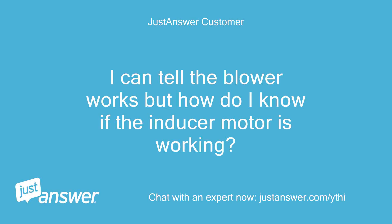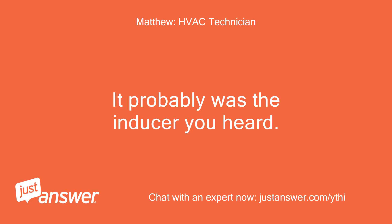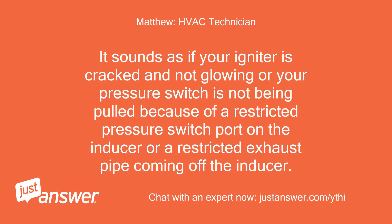I can tell the blower works, but how do I know if the inducer motor is working? Unless the sound I heard after the blower stopped was the inducer motor. It probably was the inducer you heard. It sounds as if your igniter is cracked and not glowing, or your pressure switch is not being pulled because of a restricted pressure switch port on the inducer or a restricted exhaust pipe coming off the inducer.